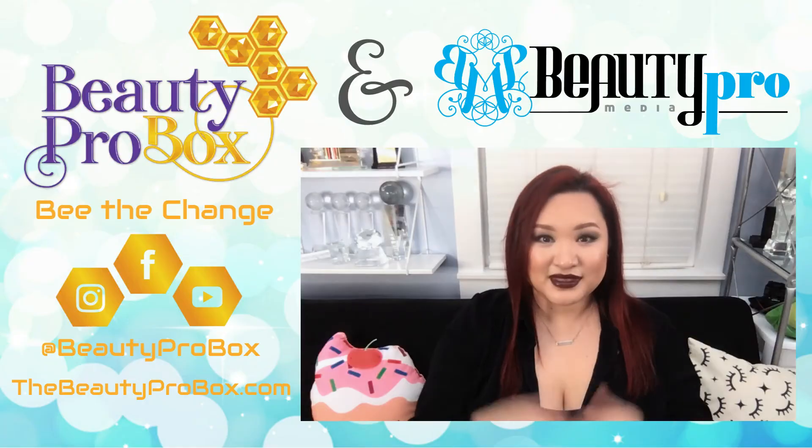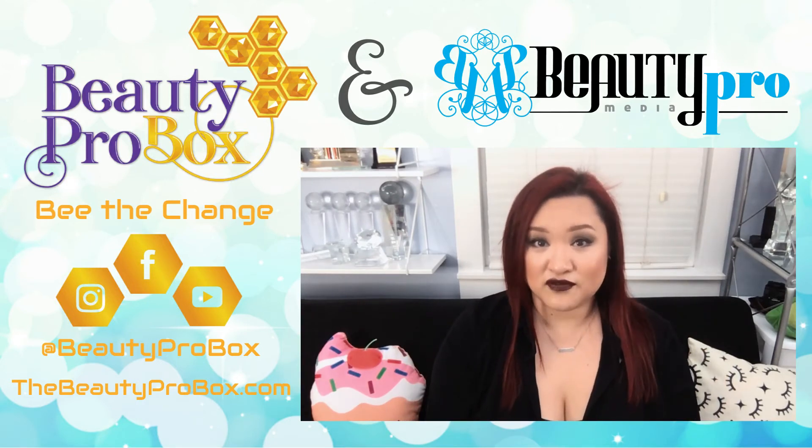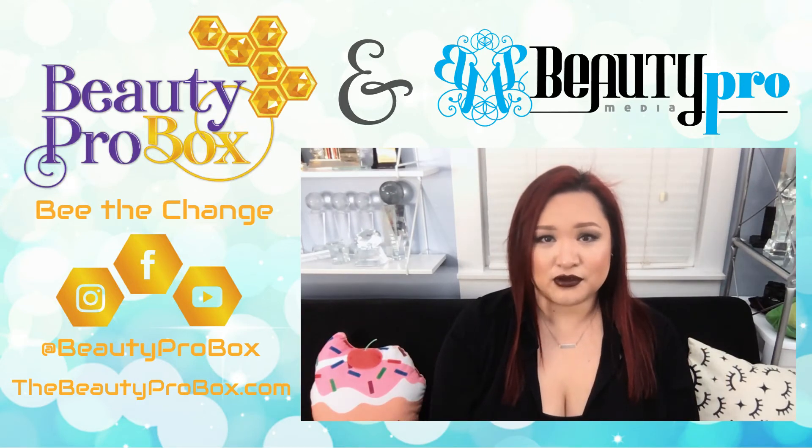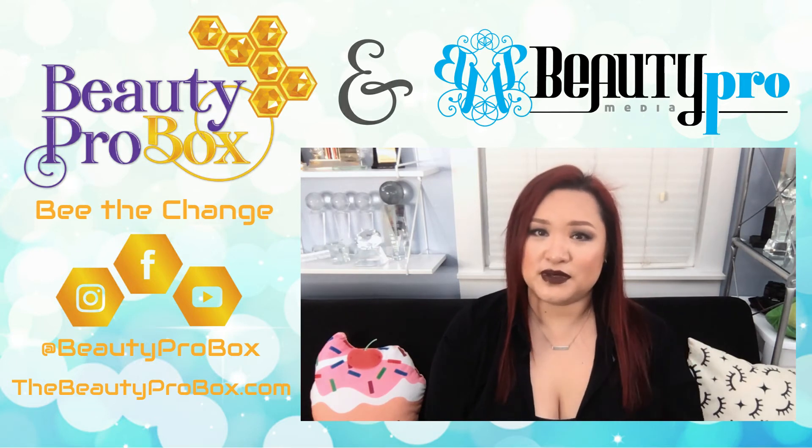If you missed out on the Autumn box, the next one will be the Winter box and you can get more information on our website. If you or someone you know would like more information on how to become a featured vendor, please send us a message. All links are down in the description box below. Thank you for joining us here at Beauty Pro Media, where our aim is to inform, empower, and inspire you through video.